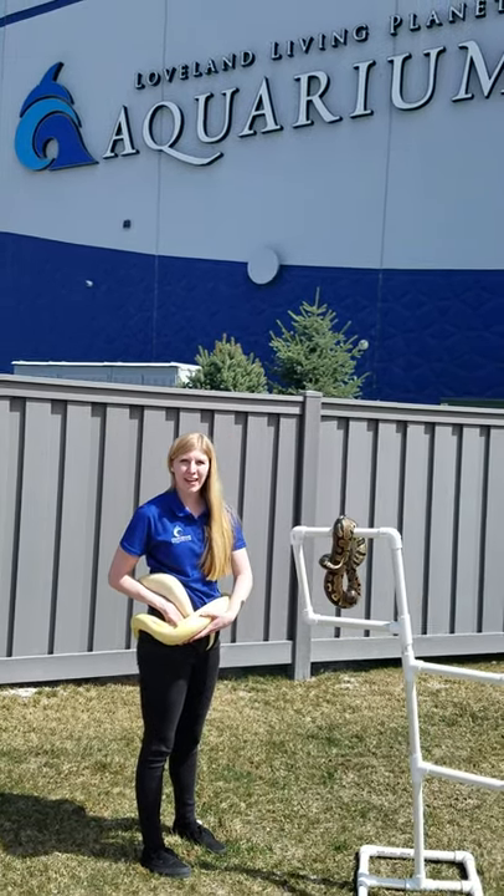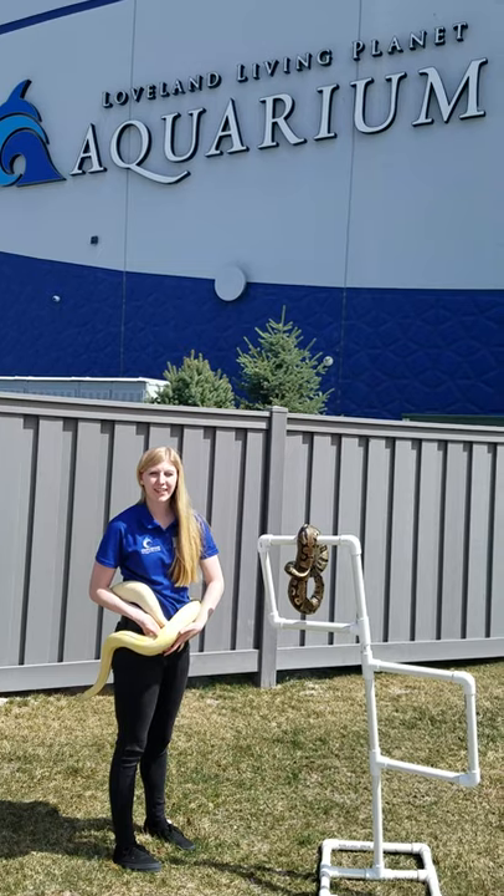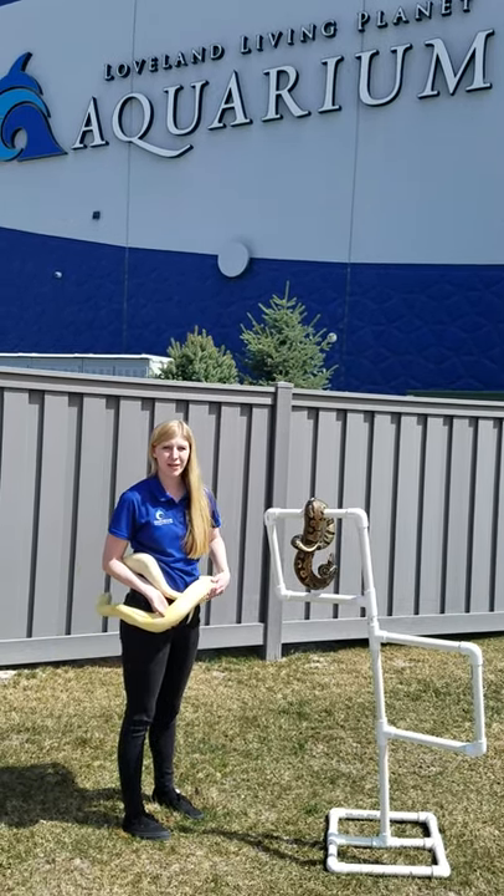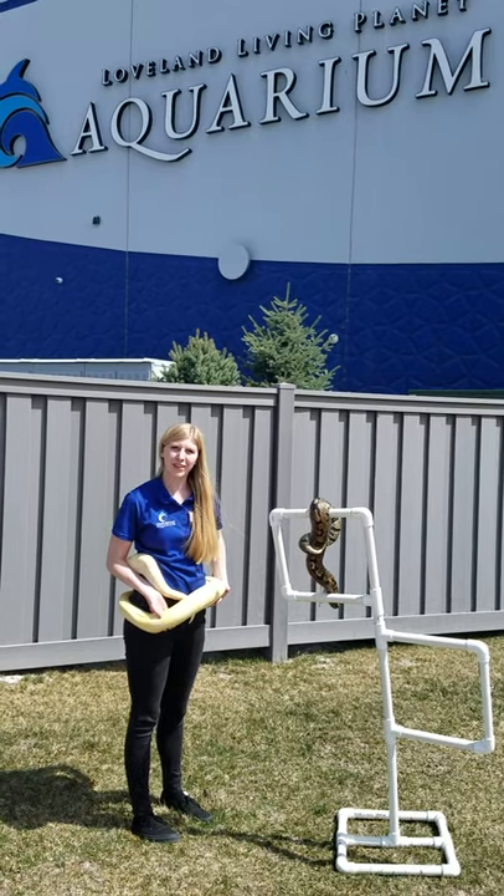Hi everyone, my name is Laura and I'm an Ambassador Animal Coordinator here at the Loveland Living Planet Aquarium. Now I know you can't come to the aquarium, so we're bringing a little bit of the aquarium to you.